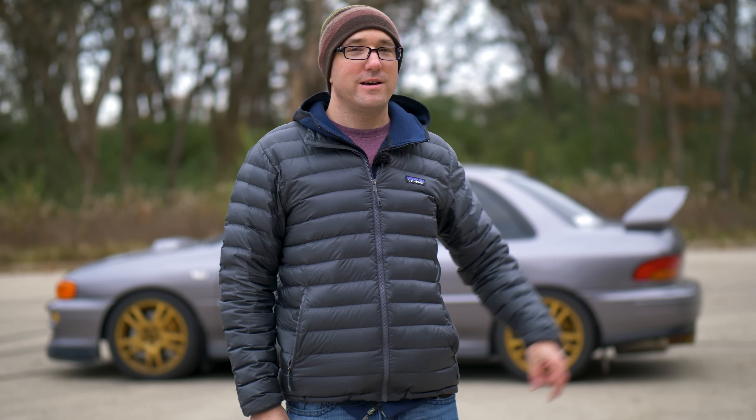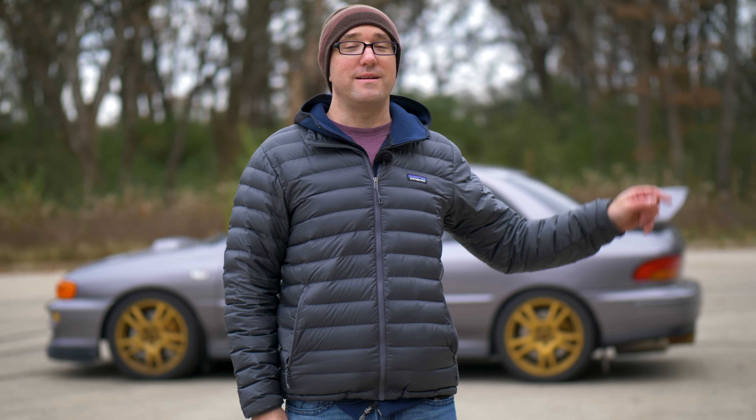I don't typically deal with tuner cars, but I'm going to make an exception here. If you're in America, you can't have that — and you know why? Because there's a 25-year limit on imports from Japan. So what do you do? Well, you make your own, and that's what we're going to talk about with this 1998 R STI.